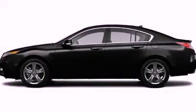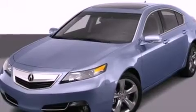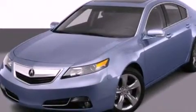This is a 2012 Acura TL. It has a 3.5-liter six-cylinder engine and an automatic transmission.